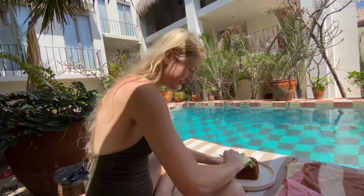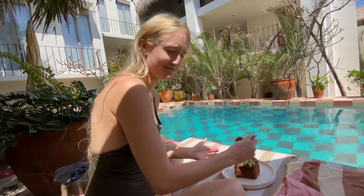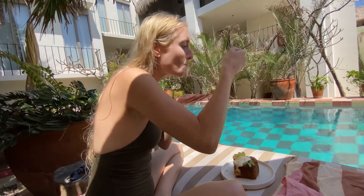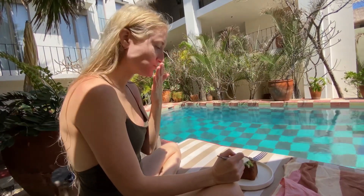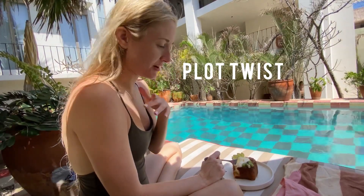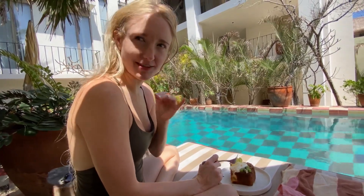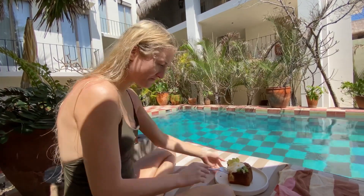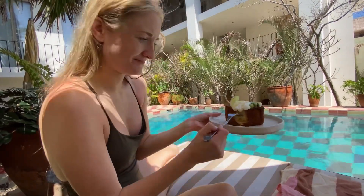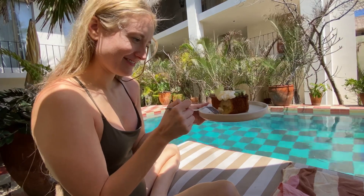Oh gosh, it's squishy! The stuff on top that I thought was creamy or honey is actually citrusy. The bread is very, very soft and squishy. Very good.